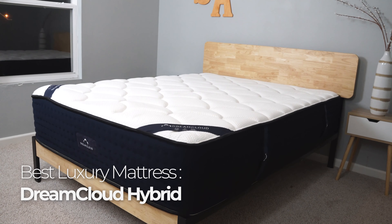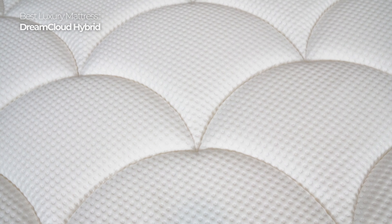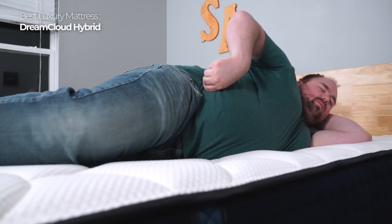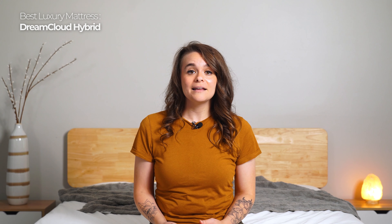If you like to feel fancy but don't want to spend the money to actually be fancy, listen up. DreamCloud is the kind of mattress you'd find at a five-star hotel, but at a three-star price. When trying out the DreamCloud, the cashmere cover is immediately impressive. The bed feels super soft and luxurious and contours and responds to the body really well. The individually wrapped coils help keep the perimeter supported and sturdy so you can sleep as close to the edge as you want.